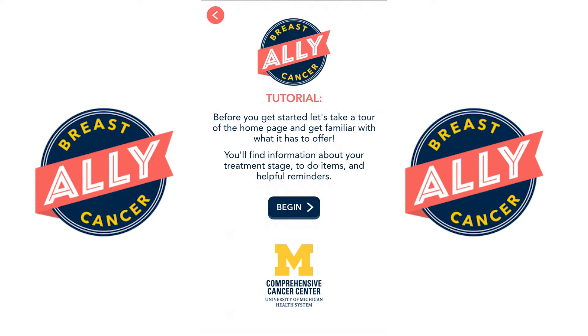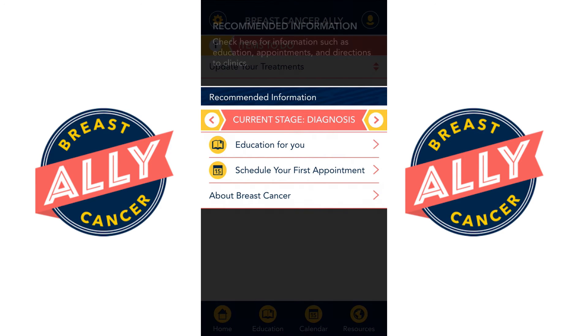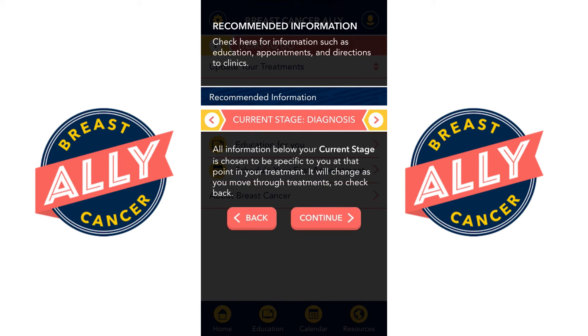When you first start Breast Cancer Ally a tutorial will show you how the app works. There's recommended information based on the stage that you're in, including education specific to your stage and your treatment, appointments, and directions to all of the University of Michigan clinics.